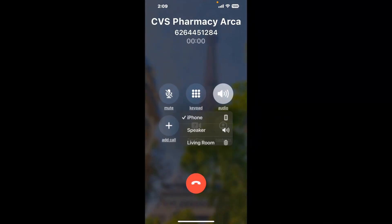It dials the number and stays on hold for you while it waits for an agent to take the call. When it detects an agent, it'll send the call to your phone. And here is Claimer sending me a call back from CVS Pharmacy Arcadia CA with an actual agent on the line.